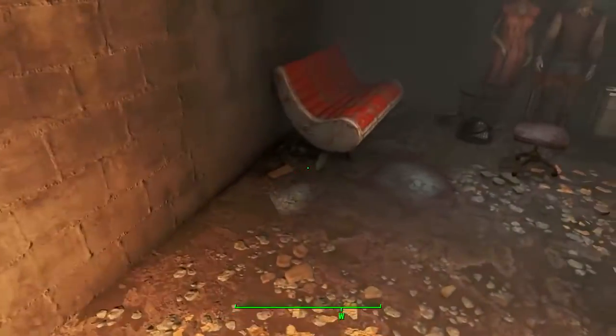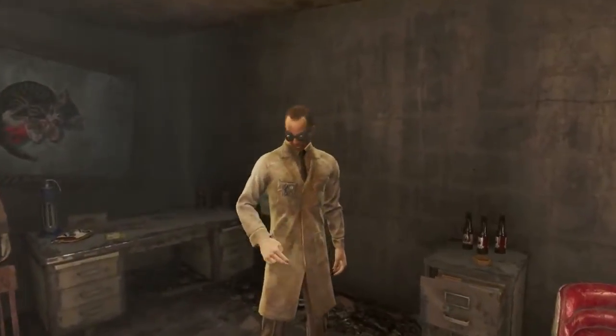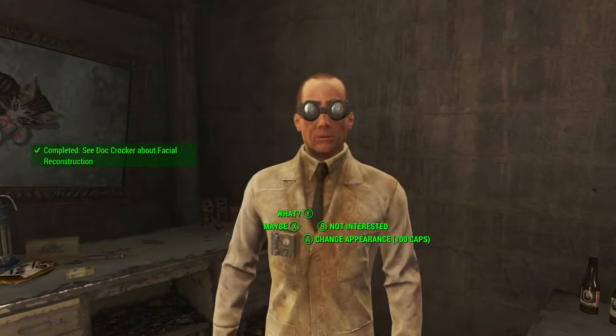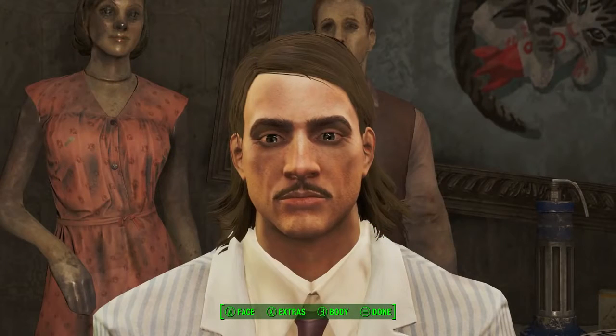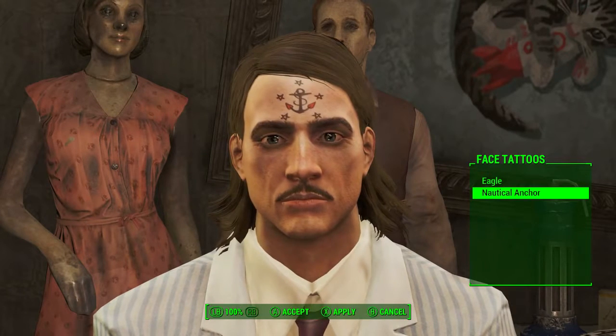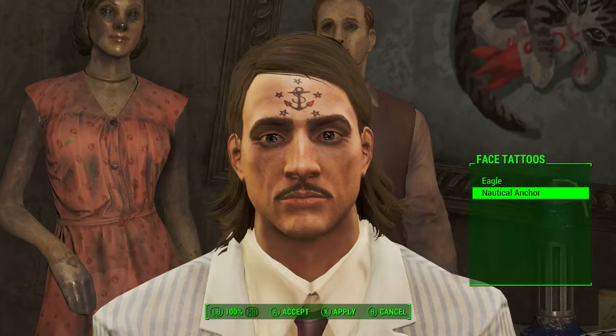All we need to do is head through the red door. Once in here, walk down the stairs — it's pretty easy to navigate the rest of this area. In here we will find Doc Crocker. For 100 caps we can select Change Appearance. Once we're sitting down in his surgical chair, we need to select Face, go down to Facial Tattoos, and there we have it — the Nautical Anchor unique facial tattoo.